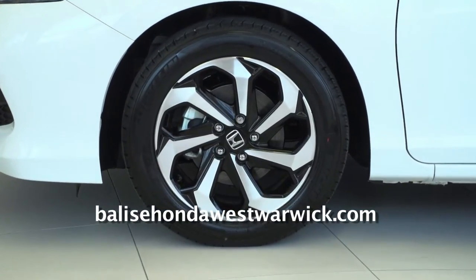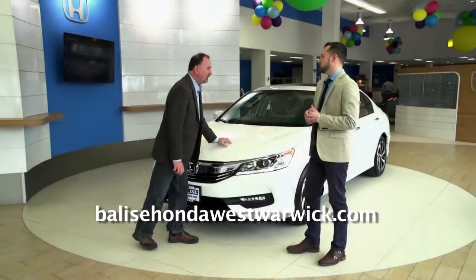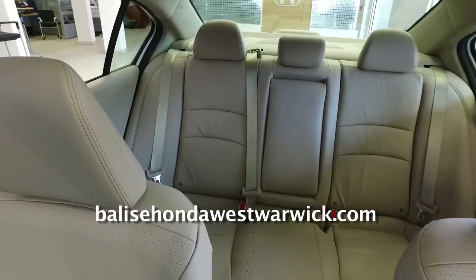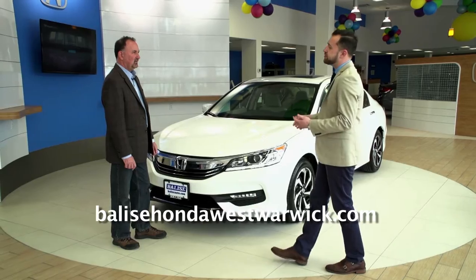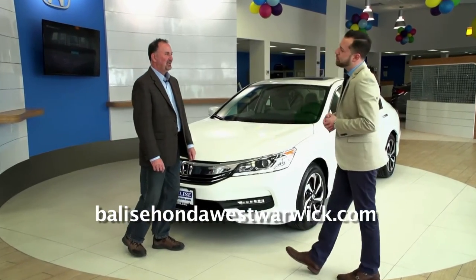For this year, that's actually the first time they gave us a 19-inch wheel option in the Sport and Touring models. Now, which trim level is this one? This is the EXL model, so this will have the sunroof, leather seats, the Honda Lane Watch system, Bluetooth, backup camera — all that stuff. It's standard in these cars, but some extra features get added as you move up in trim.